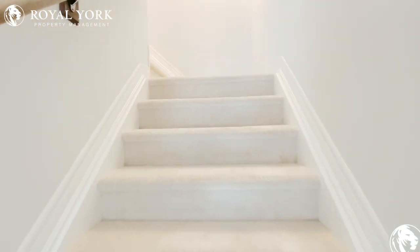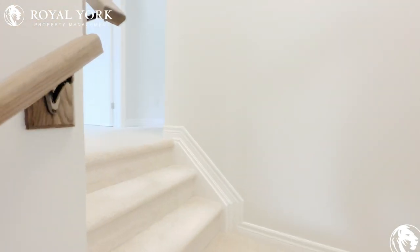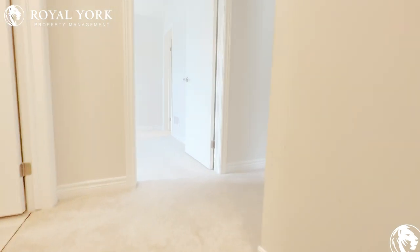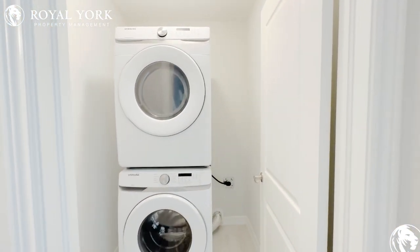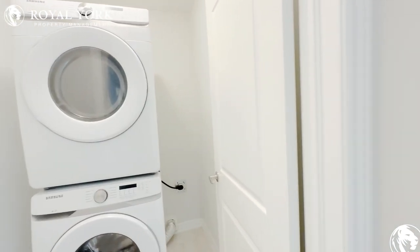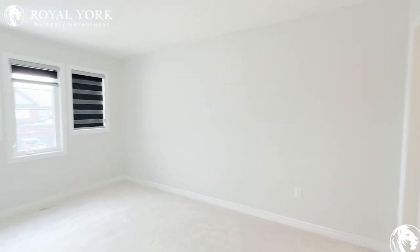Upstairs is all carpeted for the cold winters to keep you nice and cozy. Here on the left side you will find the washer and dryer tucked nicely, and here you will find the first bedroom.